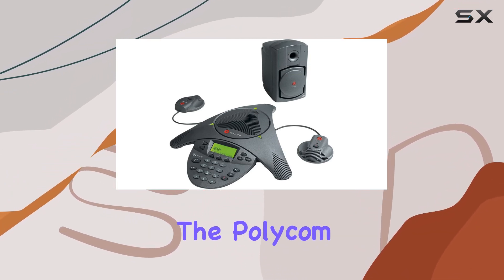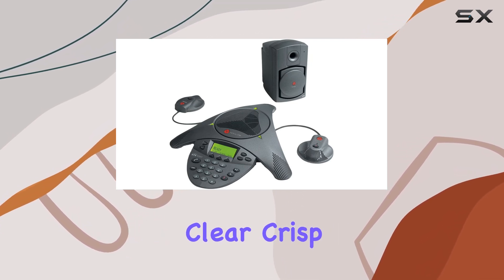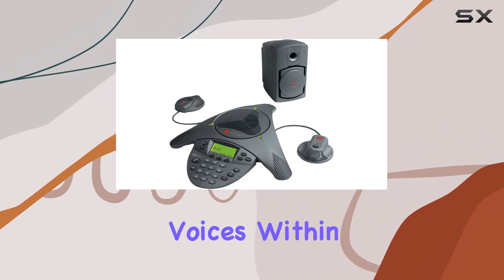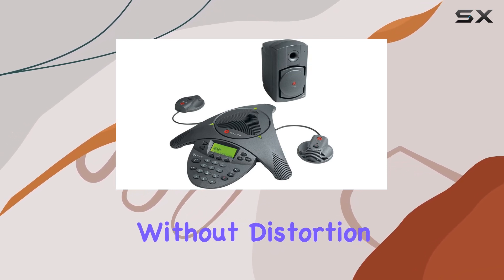In terms of performance, the Polycom Soundstation VDX 1000 delivers clear, crisp audio, which is crucial for productive discussions during meetings. Its design focuses on capturing voices within a range, ensuring that everyone in the room can be heard without distortion or dropouts.